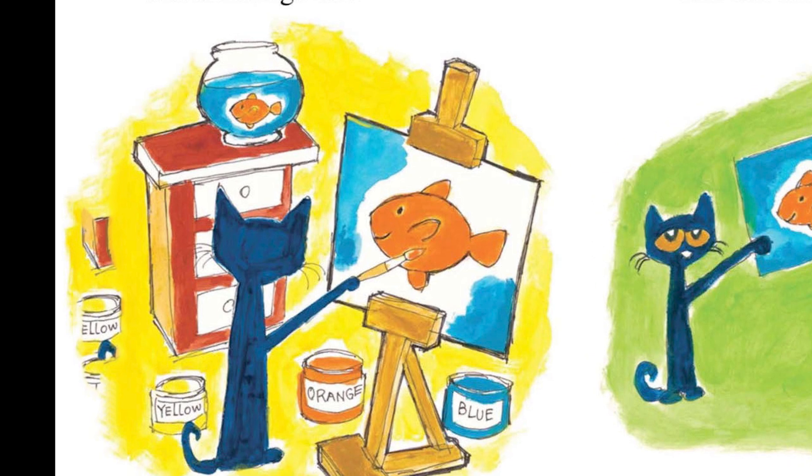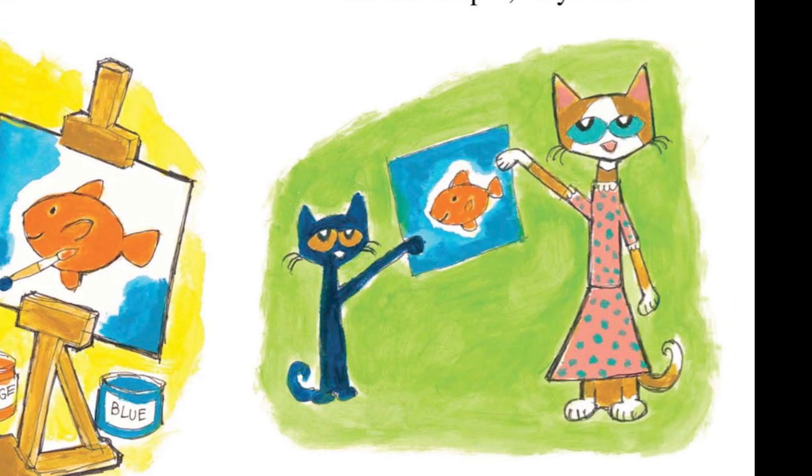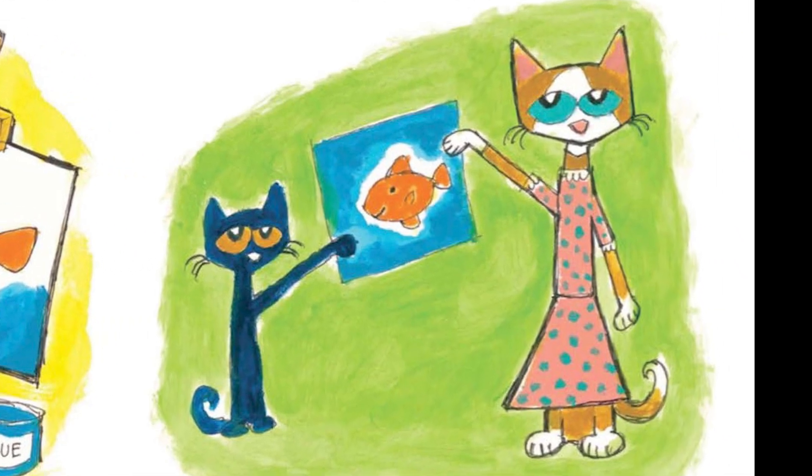Pete paints a picture of Goldie. He paints four fins and an orange tail. What a pretty painting, says Pete's mom. You can keep it, says Pete.